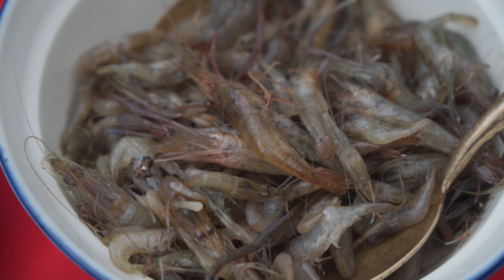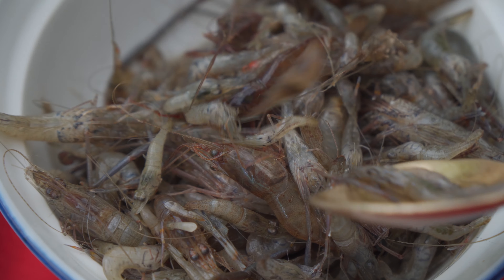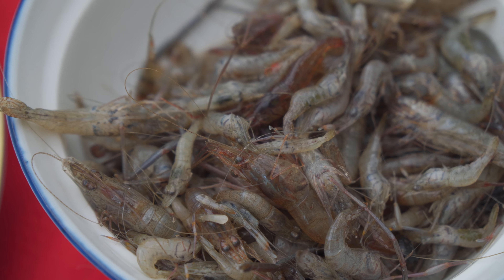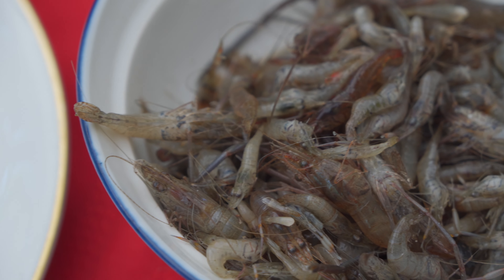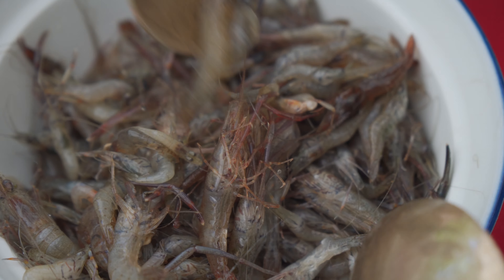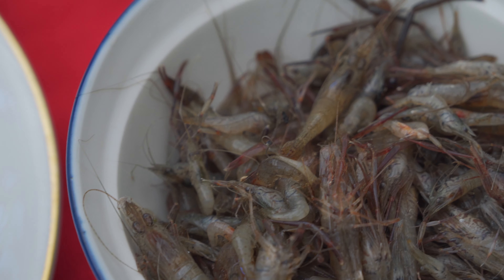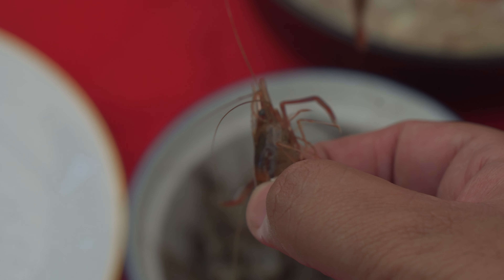I know I promised jumping shrimp but I only got like one or two to jump. It takes some stirring to get them roused, but the thing is the vinegar and the calamansi kind of subdued them a bit. To be honest, these were quite placid to begin with. Okay, there we go — there it is.